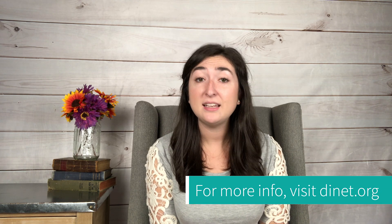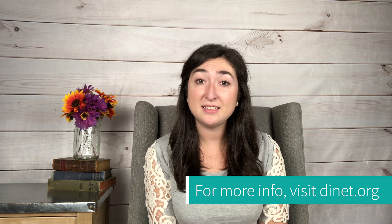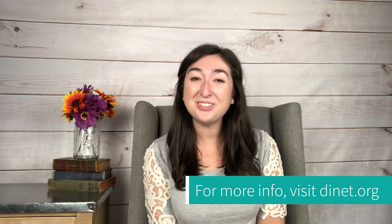Hopefully this helped answer some questions you had about POTS. For more information, visit dysautonomia.org. Thank you so much for watching!